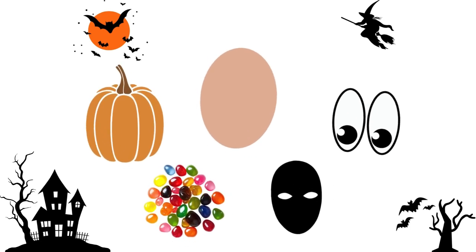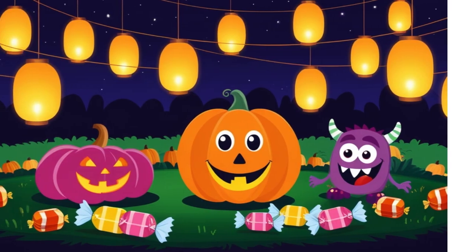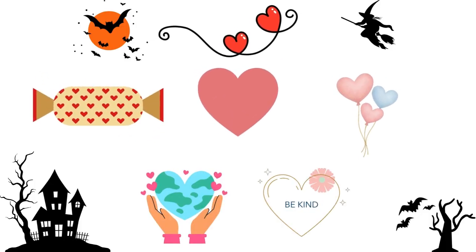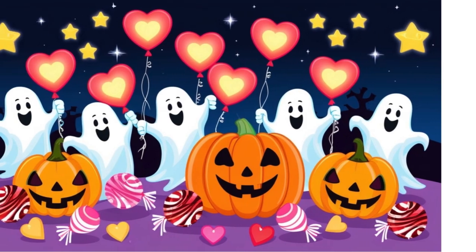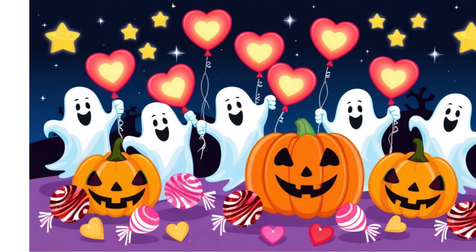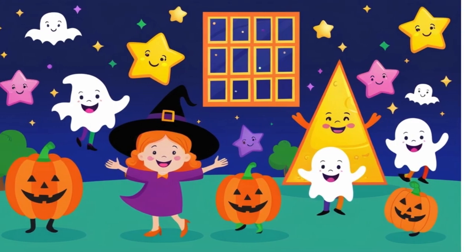Ovals look like stretched out circles. Some pumpkins are oval, and so are spooky eyes on decorations. Ovals can be on candies and masks too — they are fun Halloween oval shapes to spot. Even on Halloween we see hearts; hearts can be on candy wrappers, balloons, or decorations. They remind us that Halloween is also about sharing fun and kindness.